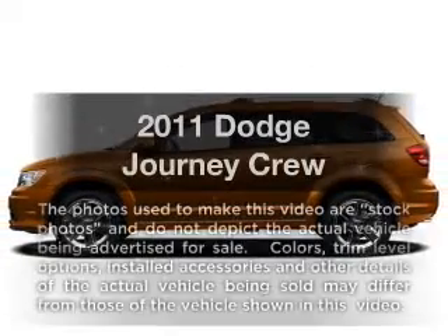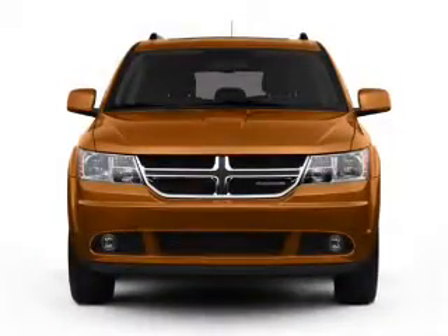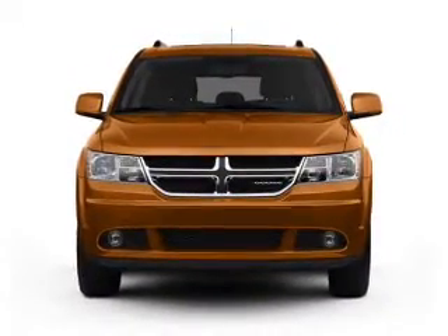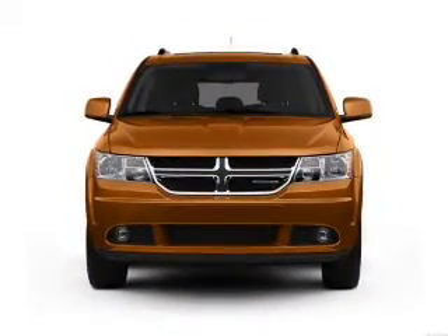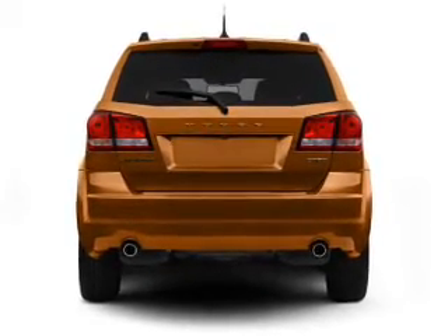Get noticed in this 2011 Dodge Journey. Travel the roads in style and comfort in this great vehicle. With a solid 6-cylinder engine that responds smoothly to its automatic transmission, the anti-lock braking system will keep you safe on the road.